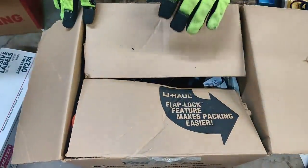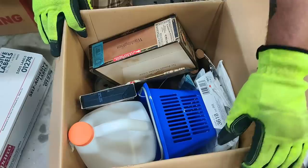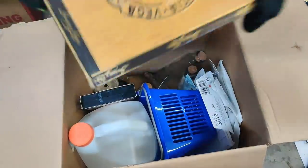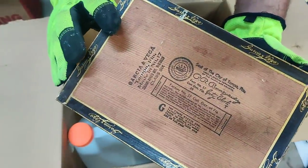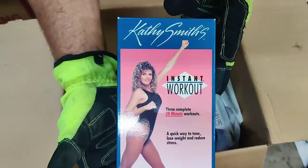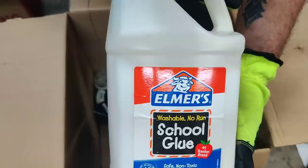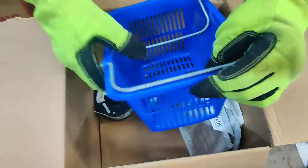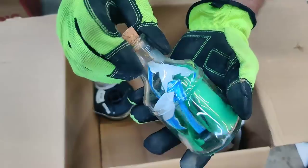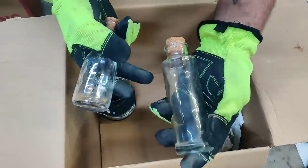Alright, next box. What do we have here? Nice little cigar box — I don't know if any of these are really collectible all that much, but who knows. Instant workout — this will go donation. That's a lot of glue. I'll see if Hot Sauce needs this for the kids. Donation. World's smallest Walmart basket. I don't know, these are really cool though, and I'll likely lock these up.